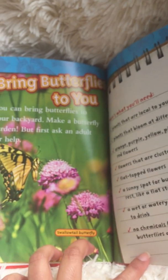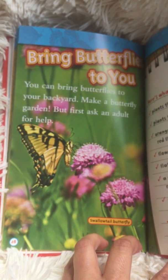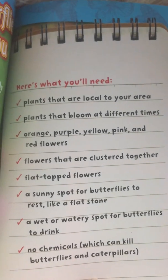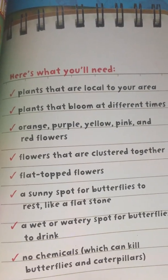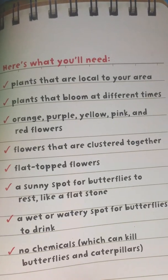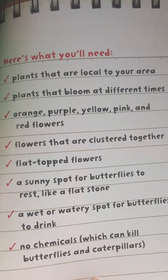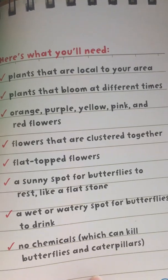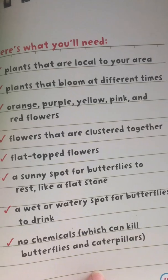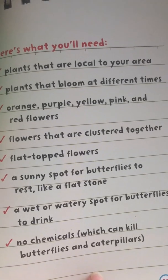You can bring butterflies to your backyard — make a butterfly garden, but first ask an adult for help. Here's what you'll need: plants that are local to your area, plants that bloom at different times, orange, purple, yellow, pink, and red flowers, flowers that are clustered together, flat-topped flowers because butterflies love to rest on top. Also a sunny spot like a flat stone for butterflies to rest, a wet and watery spot for butterflies to drink, and no chemicals, which can kill butterflies and caterpillars.